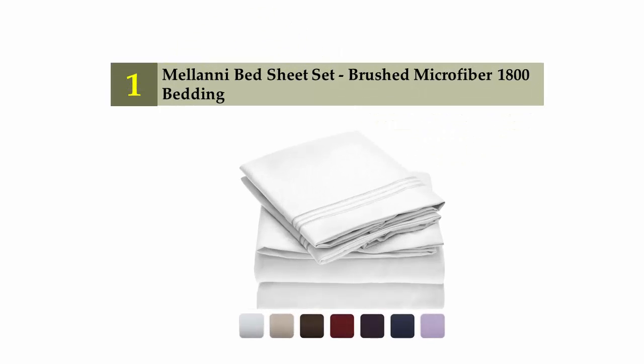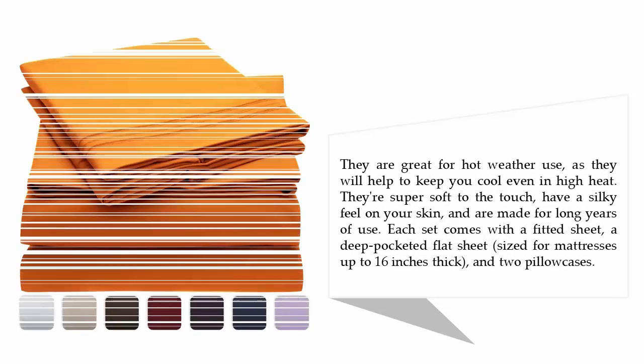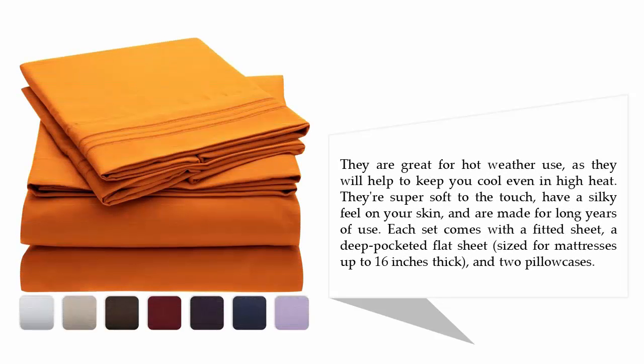Coming in at number 1 on our list: the Mellanni Bed Sheet Set Brushed Microfiber 1800 Bedding. If you want the softest possible sleep, these are the sheets for you. They're made of a polyester microfiber that reviewers have compared the feel to angel hair or heaven dust. They are great for hot weather use, as they will help to keep you cool even in high heat. They're super soft to the touch, have a silky feel on your skin, and are made for long years of use.